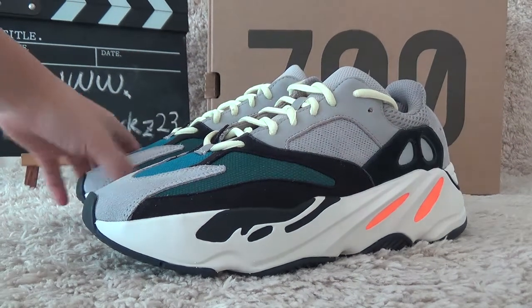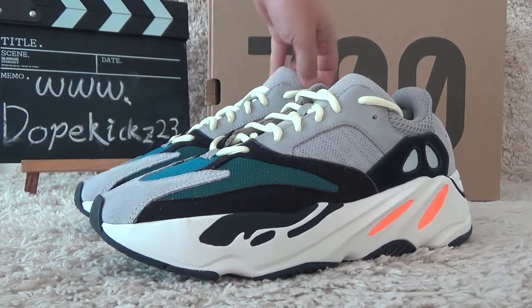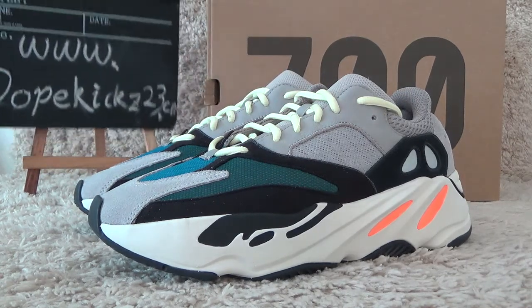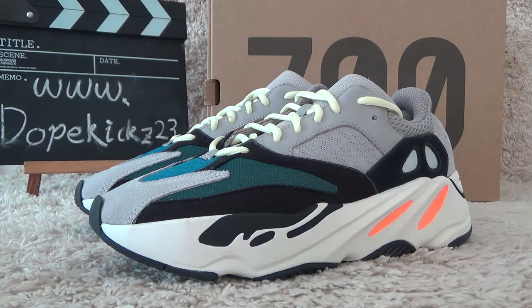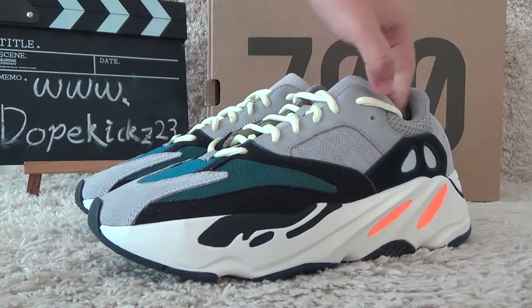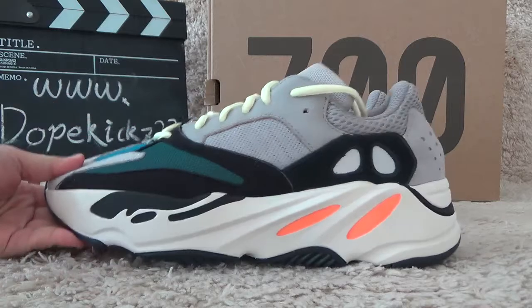Hello friends, welcome to our video for the authentic sneakers. We are the website dogkiss23tashian. Today I will show you the new arrivals of the Adidas Yeezy 700 — here are the hot designs recently.